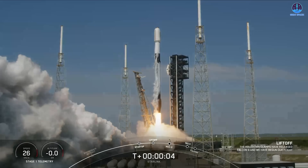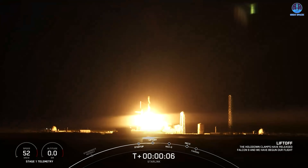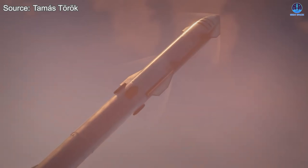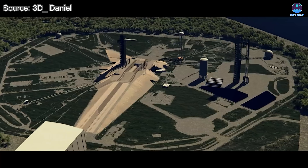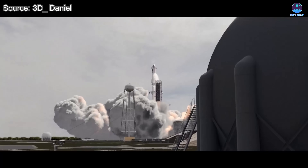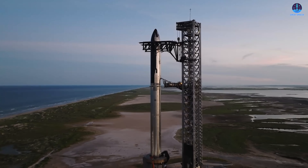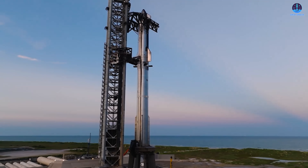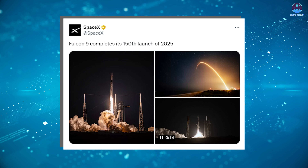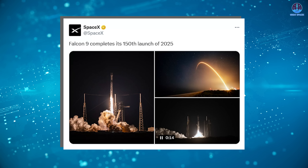No other rocket family in history has ever had this level of infrastructure. Currently, the Falcon fleet operates from three pads — LC-39A, SLC-40, and SLC-4E — with SLC-6 potentially being added soon. The addition of five Starship pads will position SpaceX with the largest and most capable launch network in the world. Starship will become the rocket with the most launch pads in operation globally, surpassing Falcon's three and far exceeding typical launch systems, which usually operate from one or two pads. Falcon rockets prove this today — with only three pads, Falcon has already become the world's most frequently launched rocket family, surpassing 150 flights this year.